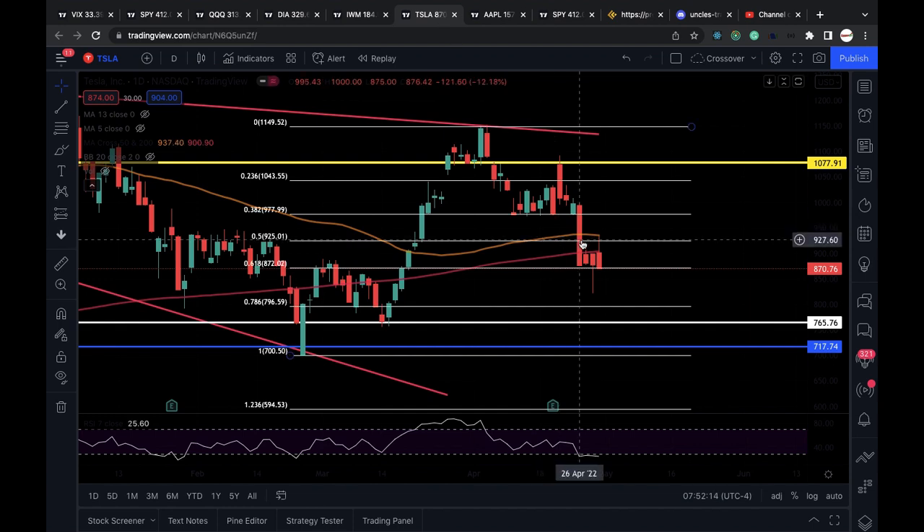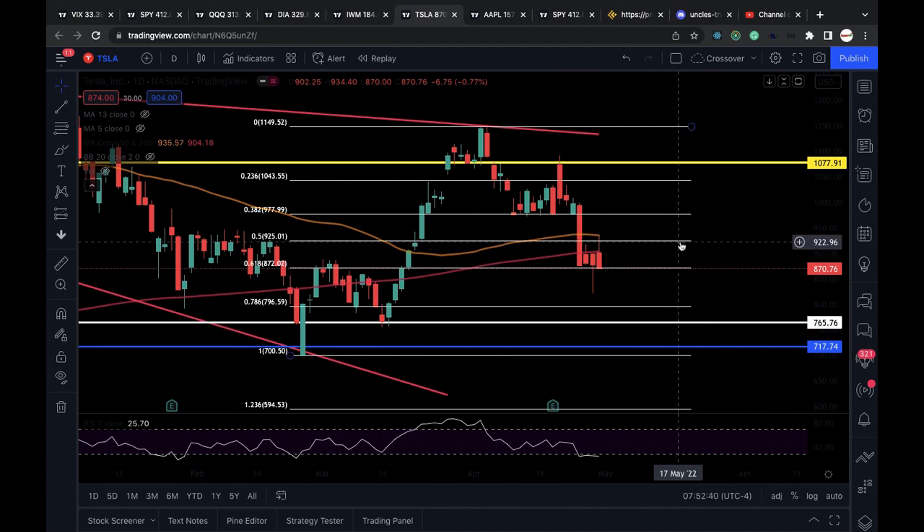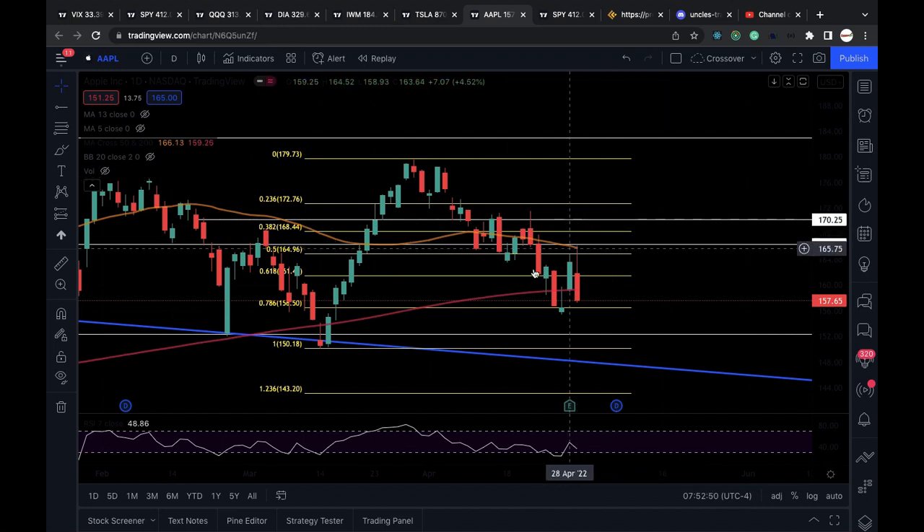Tesla looking very bearish. We lost the critical level 925 back on April 26th, backtested it yesterday as resistance and just pushed right down. The next critical support level is 872 — I think Tesla lost that as well — which puts more downside to 796-797 in play, then below that around 767. The 200-day moving average is at 904, so Tesla needs to clear that to get any relief rally going to put 925, then 935 in play. Apple also looking bearish — we lost that 165 level, the 50% retracement, back on April 22nd. We rejected from that level yesterday and also rejected from the 50-day moving average around 165.84. A little quick wash above it but didn't hold. So you guys can see this backtesting strategy worked very well — not just for SPY, but for any stock or index you may be trading.